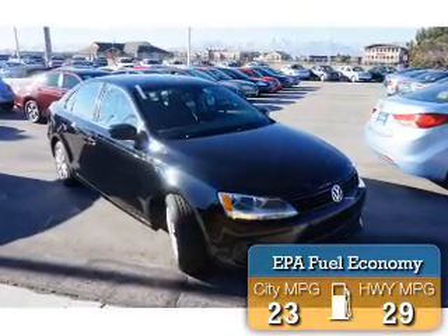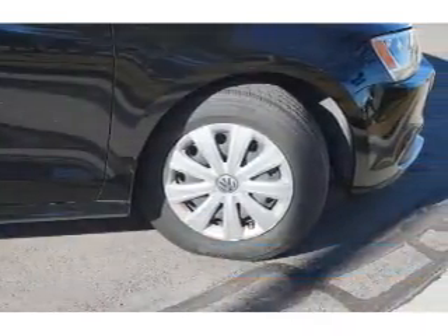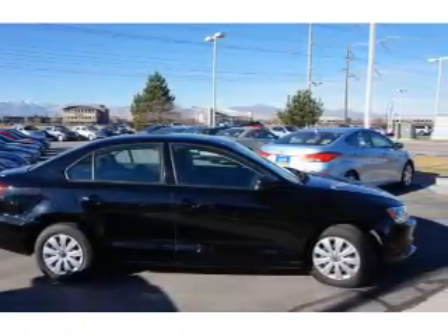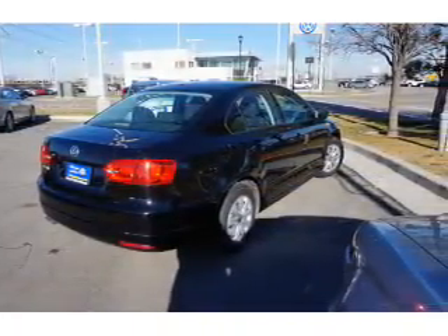Great fuel efficiency saves you money by requiring fewer trips to the gas station. Inside you'll find an adjustable tilt steering wheel, cruise control, a trip computer, air conditioning, power door locks, power windows, power steering, and AM FM stereo with a CD player.